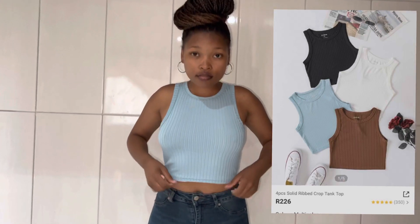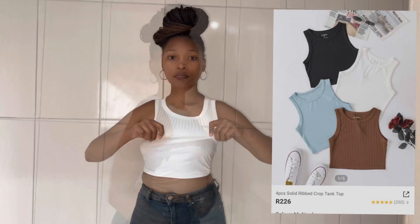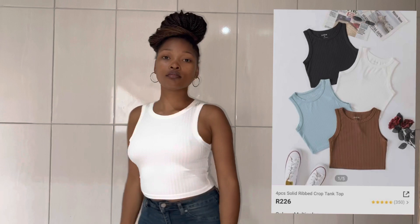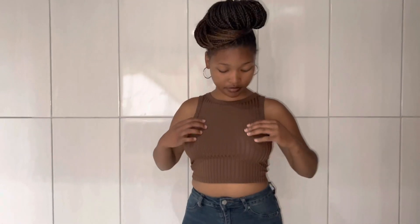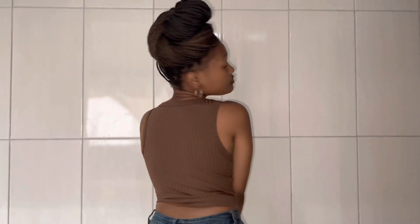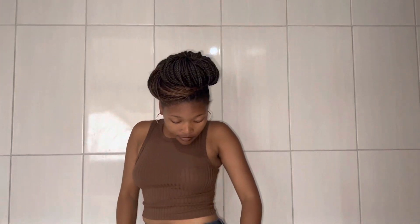I got them in black, white, blue, and brown. And finally, this is the white crop top from the four-piece as well. And the quality, guys — I feel like the quality is low because I can see my breasts through these tops. I don't know if you can see them, but I can see them. But nonetheless, they're very nice tops — they're very cute.